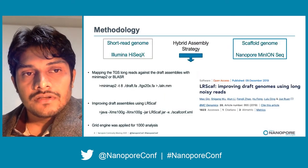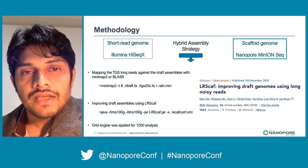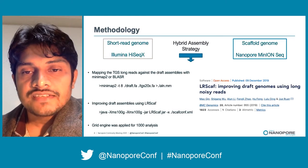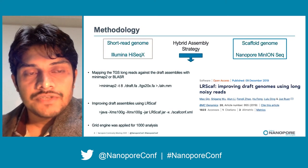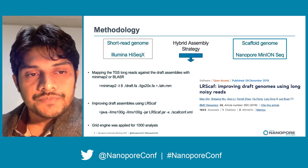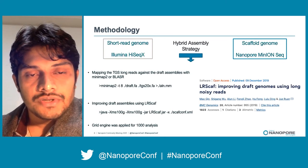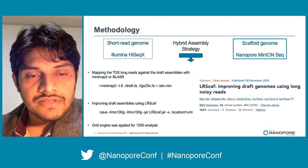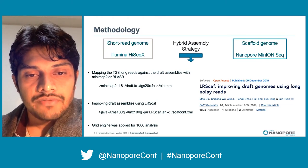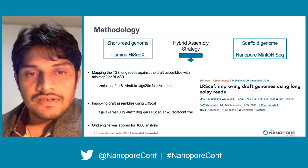Finally, we assembled both draft genomes using LRScaf, a recent published software. It is actually a two-step process: we used the draft genome from Illumina and assembled using Minimap2 software, and also improved the quality of the assembly by LRScaf. We changed the parameters for a thousand iterations, and the analysis was done using grid computing technology.